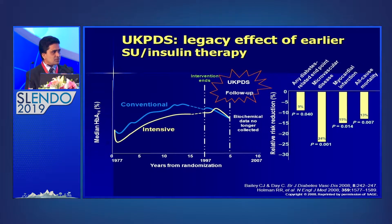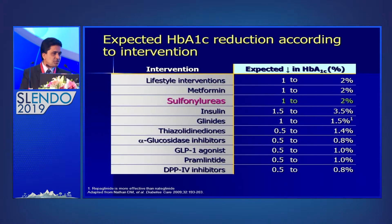The initial intensive glycemic control is very important. Previous speakers mentioned the legacy effect — when comparing conventional and intensive treatment, even after stopping the intensive management plan, the legacy effect can persist. With insulin therapy and sulfonylurea, the legacy effect persists for years. Regarding expected HbA1C reduction, DPP-4 inhibitors achieve 0.5 to 0.8%, but sulfonylurea achieves 1 to 2% reduction, which is why we need to consider an individualized approach when designing the management plan.